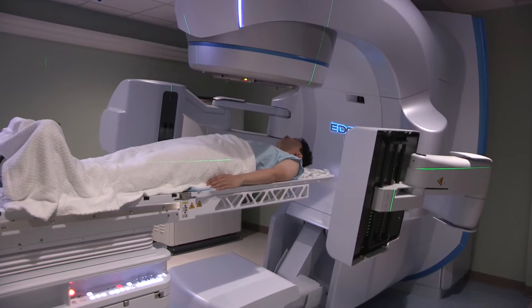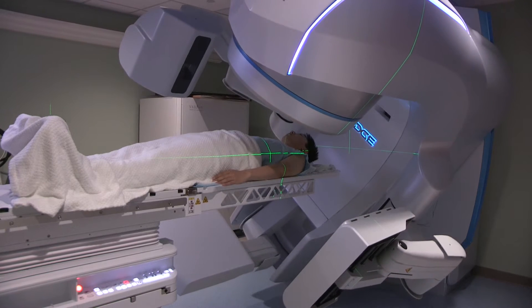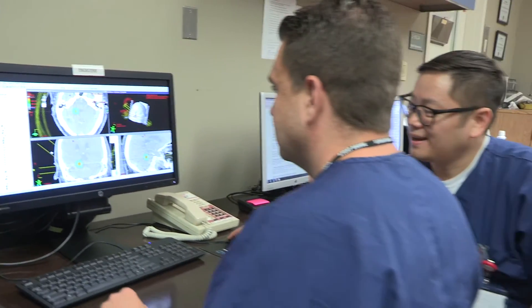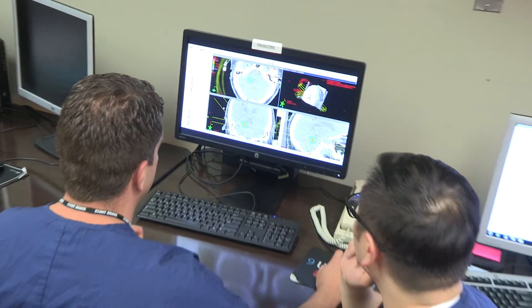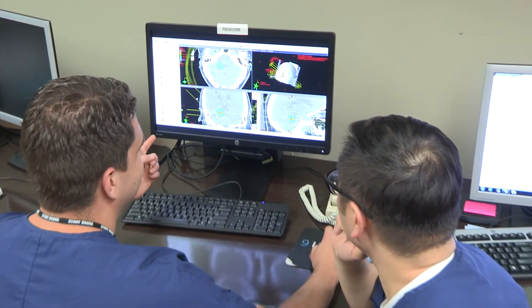Radio surgery refers to a very focused type of radiation that delivers high dose in either one or several treatments. This is in contrast to conventional radiation treatments, which typically can last anywhere from two to eight weeks. It also requires a lot more sophisticated treatment planning because you're delivering a lot more radiation with each treatment to a very limited area, and doing it in such a way as to spare the surrounding tissue from being overdosed with radiation.